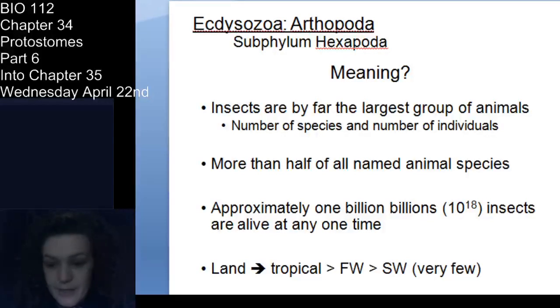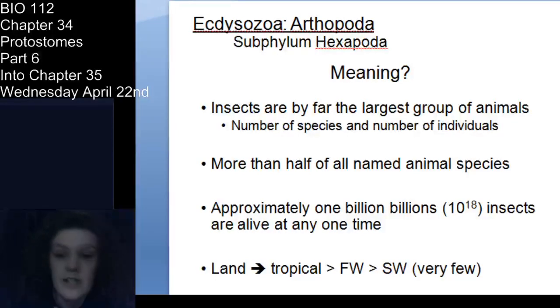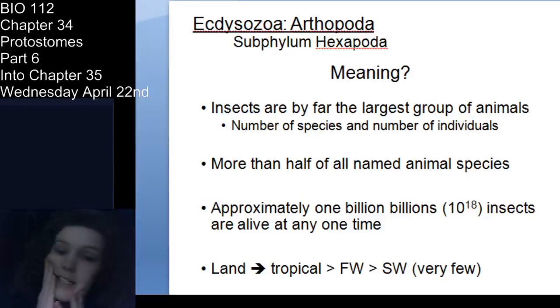Now let's talk about hexapods. Hexapoda means six feet or six appendages. These are the most numerous and most successful group of animals on Earth — there's just a jillion of them. They live everywhere: terrestrial, freshwater, and a few marine insects, though not many. There's a lot more diversity in the tropics, which is true across all taxa. Your book has a beautiful table showing the various orders of insects.